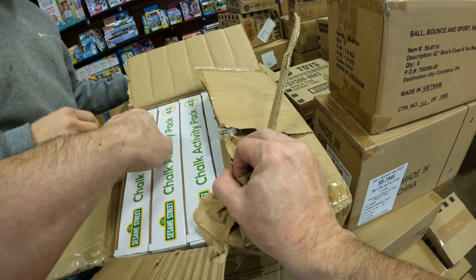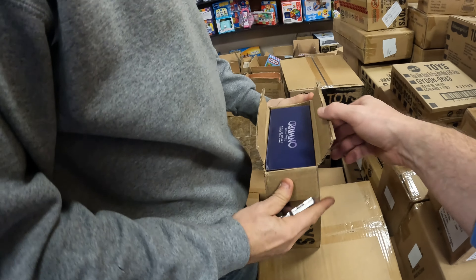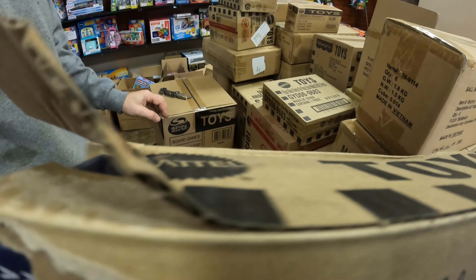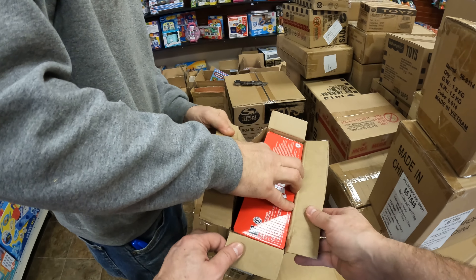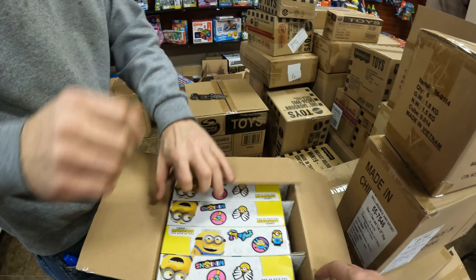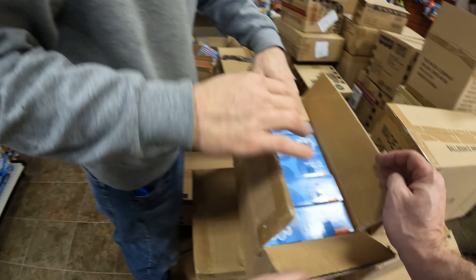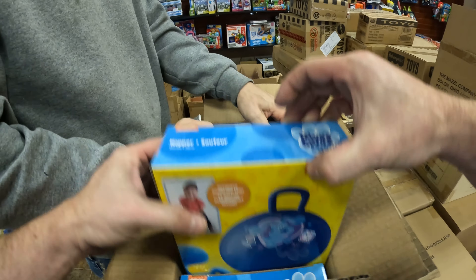Chalk Activity Pack. Pixar Onward Crush Box Edition — I can't get it out of there because the box is scuffed. Pixar Onward. I have no idea what this is. Minions! Six custom pin-making wear. Bop bag, Bop bag, Bop bag Blue's Clues. Looks like salt from top over there. Blue's Clues hoppers — very nice.